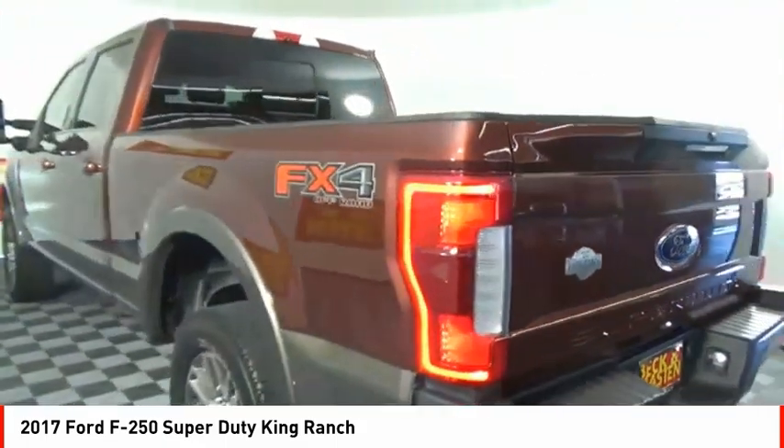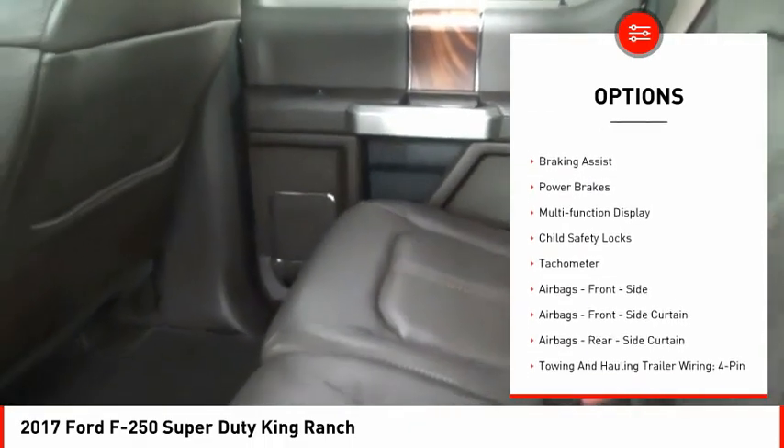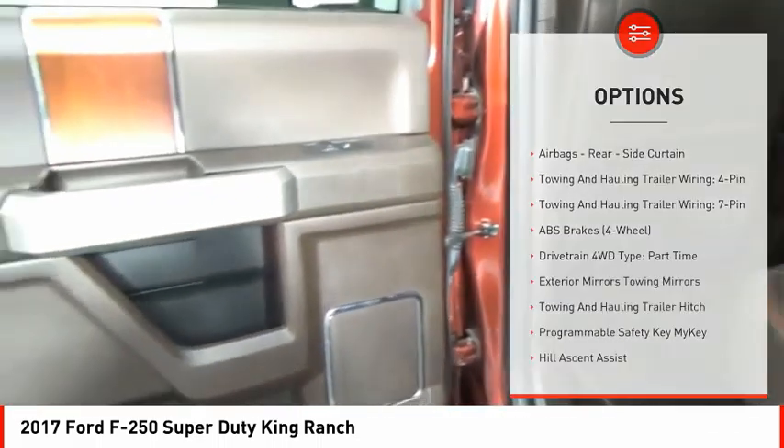Here are some of this vehicle's great options: traction control, stability control, roll stability control. Front suspension type: multi-link. Front suspension classification: solid live axle.